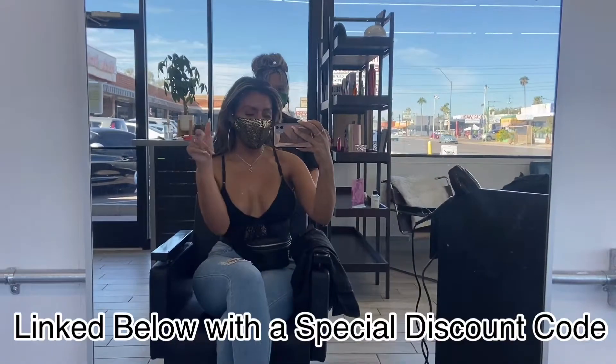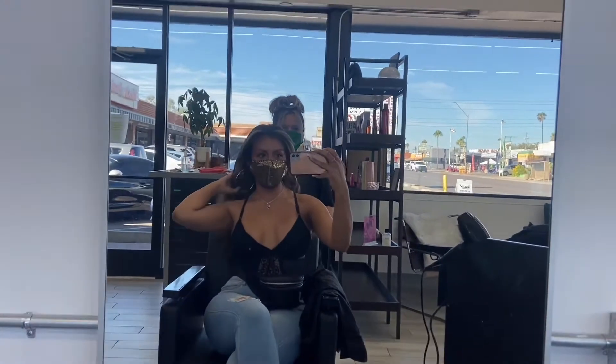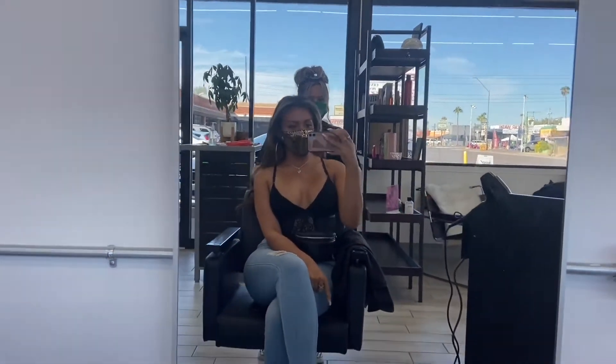I'll go ahead and link her salon down below. Stay tuned, and don't forget to hit that subscribe button if you haven't already. Let's go ahead and hop into this video.